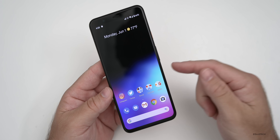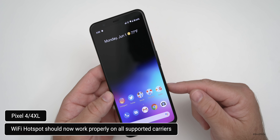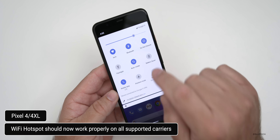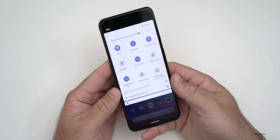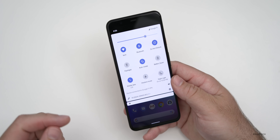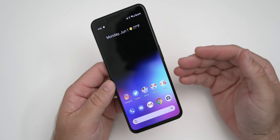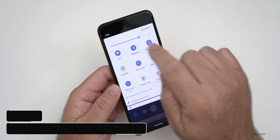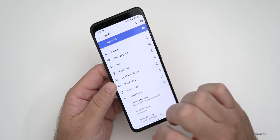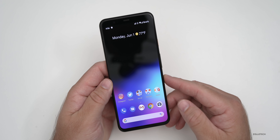As a final Pixel 4 and 4XL fix, they fixed the broken Wi-Fi hotspot on certain networks — so if you were unable to use your network as a Wi-Fi hotspot on specific carriers, that should be resolved. Finally, they fixed Wi-Fi connection failures on certain WPA3 networks, so if you were having a hard time connecting to certain networks, that should now work properly on all Pixel devices.